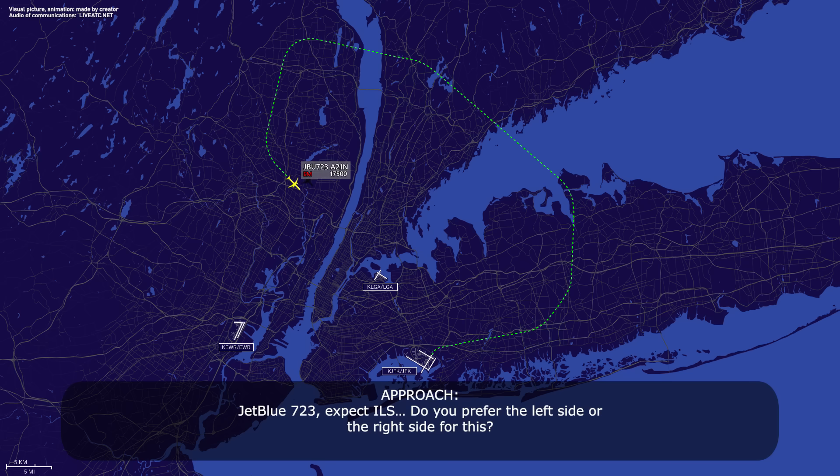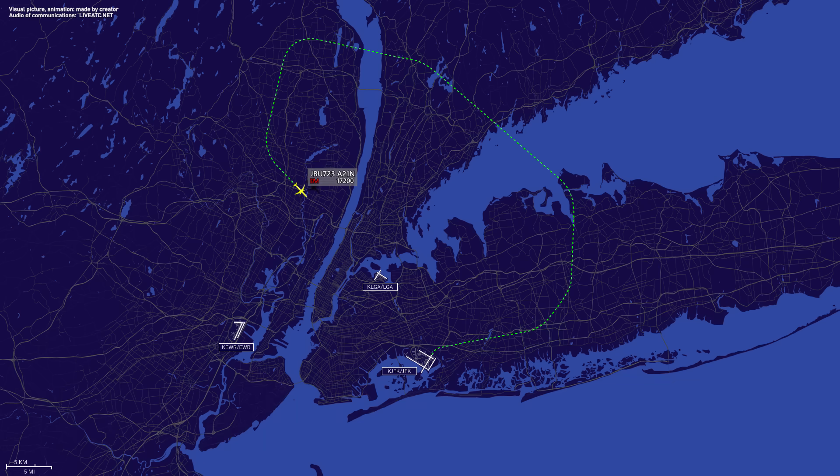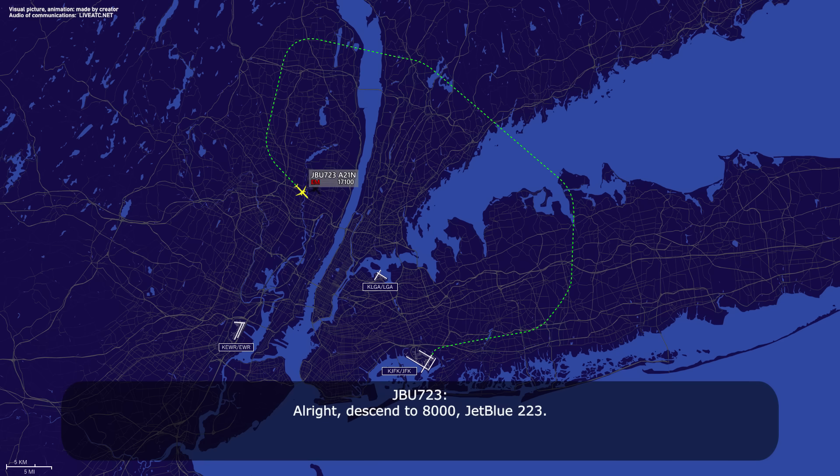Jet boost 7-23, expect ILS. Do you prefer the left side or the right side? Right side, full right. Expect ILS 2-2 right, descend and maintain 8,000. Alright, descend to 8,000, jet boost 7-23.